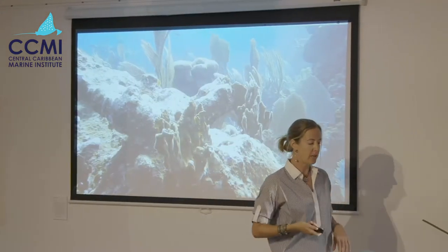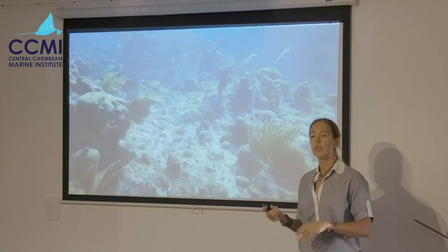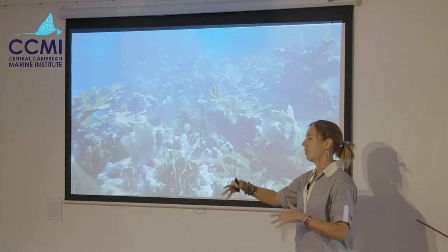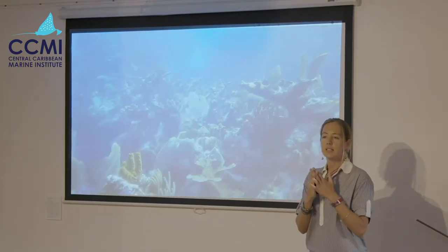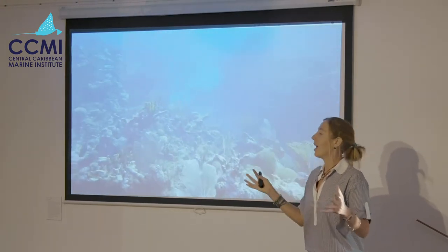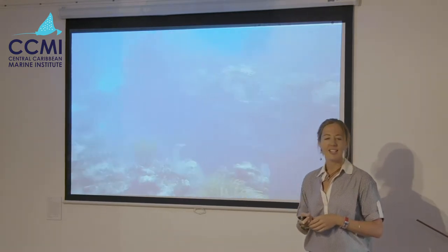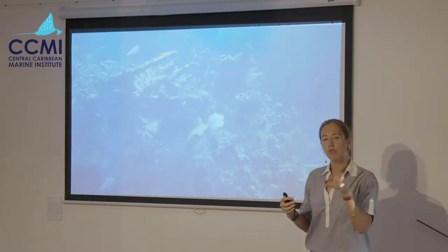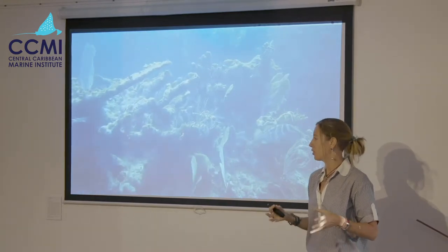The first metric I'd like to talk about is percent coral cover — the number of centimeters in that 10 meters that the reef has live reef-building corals. It's used worldwide; people who deal in coral will ask 'what's your coral cover?' It's a universal currency, used to compare reefs around the world from different systems, and of course also over time, which is what we're doing here.